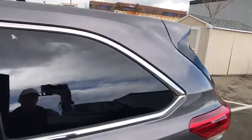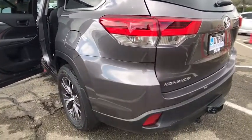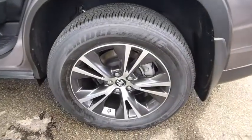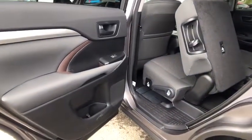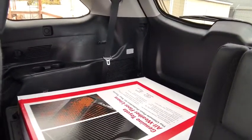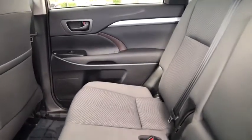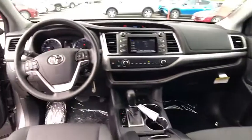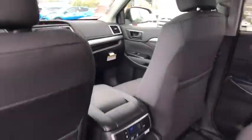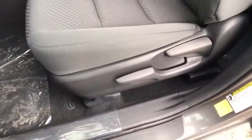So come in and take a test drive today. The Highlander is a good one.